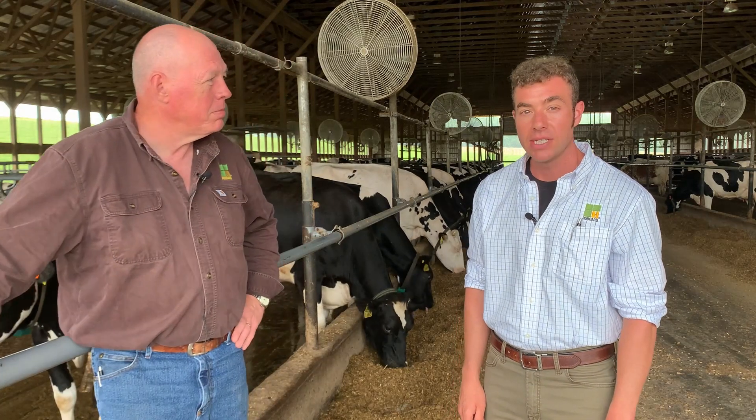Hello, I'm Justin Brenneman with Hubbard Feeds, and I'm Jeff Harding also with Hubbard. Today we're here to talk to you about heat stress and heat abatement management in dairy cattle.